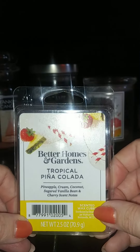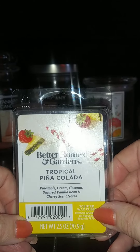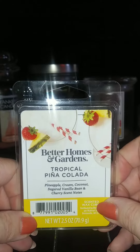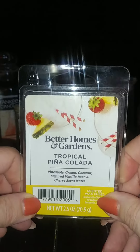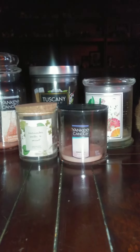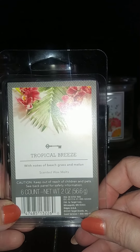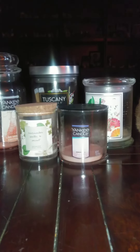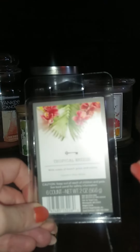Then Better Homes and Gardens Tropical Pina Colada — Pineapple Cream, Coconut, Sugar, Vanilla Bean, and Cherry scent notes. This one smelled like coconut. A pina colada is coconut, and I do love me a good pina colada. This one is from Target Tropical Beach, with notes of beach grass and melon. This one was a very beachy grassy one — it smelled very good but was just like a grassy green note.